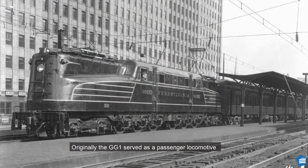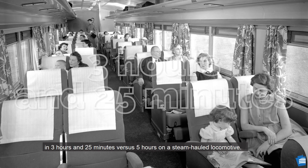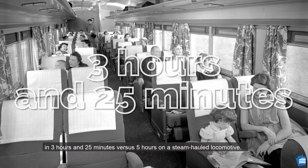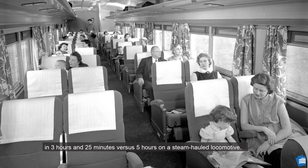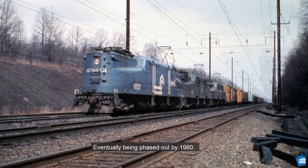Originally, the GG1s served as a passenger locomotive traveling the Northeast and Keystone Corridors as well as the commuter rails. The new electric locomotives traveled from New York City to Washington, D.C. in 3 hours and 25 minutes, versus 5 hours on a steam-hauled locomotive. By 1960, as passenger travel declined, many GG1s were reassigned to freight, eventually being phased out by 1980.